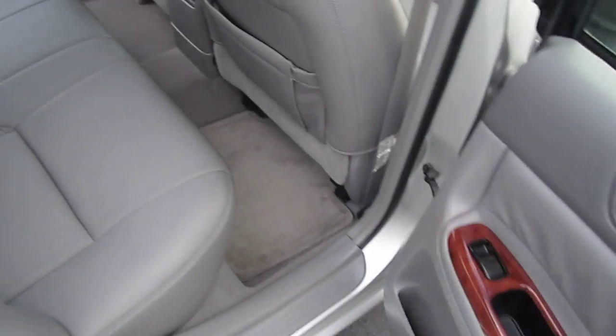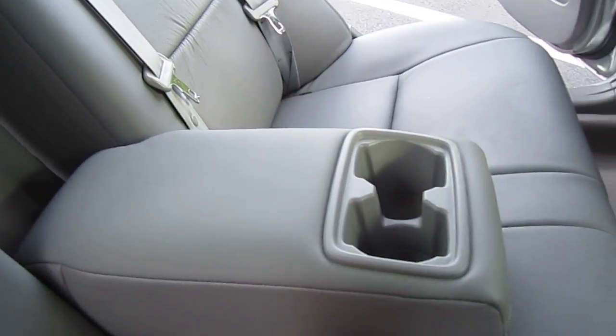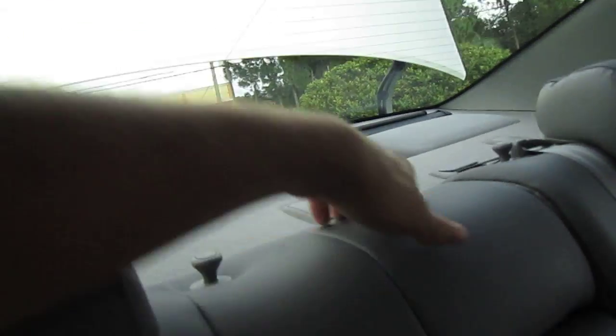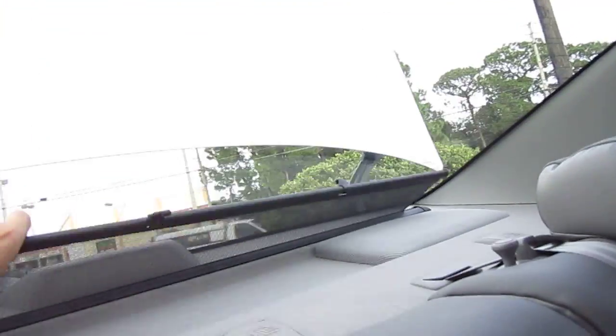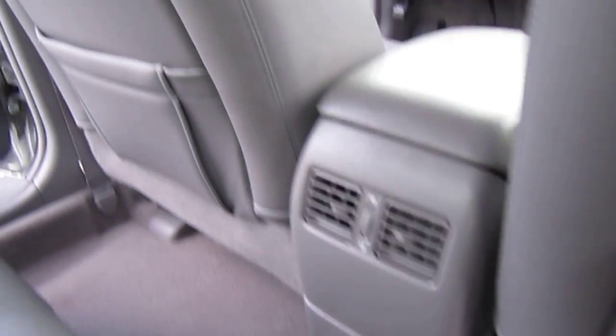We had a couple of very nice new car trades come in — three Toyotas that are just absolutely stunning. You can see those on the other videos here. It also has the sunshade, which is an exclusive feature with the XLE model.